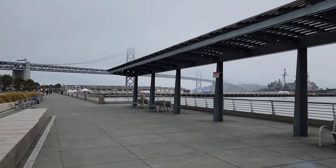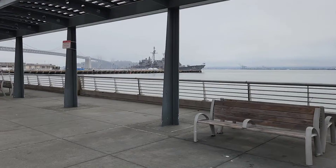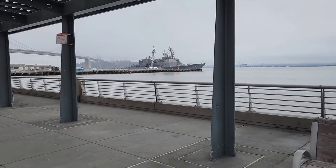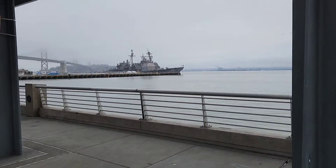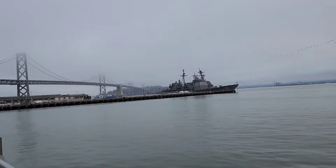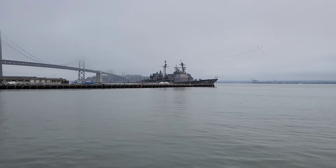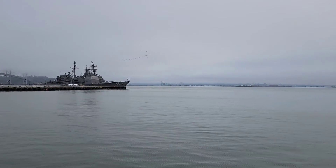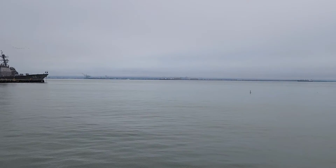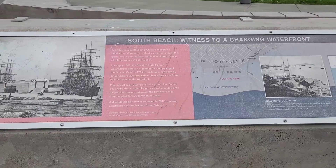It's really nice — it's Pier 40. The ship is standing here. Ships are coming and going. The history is written here. Very interesting.